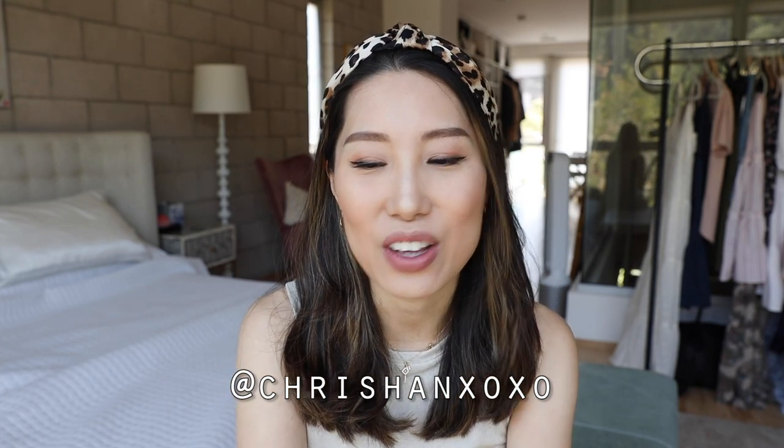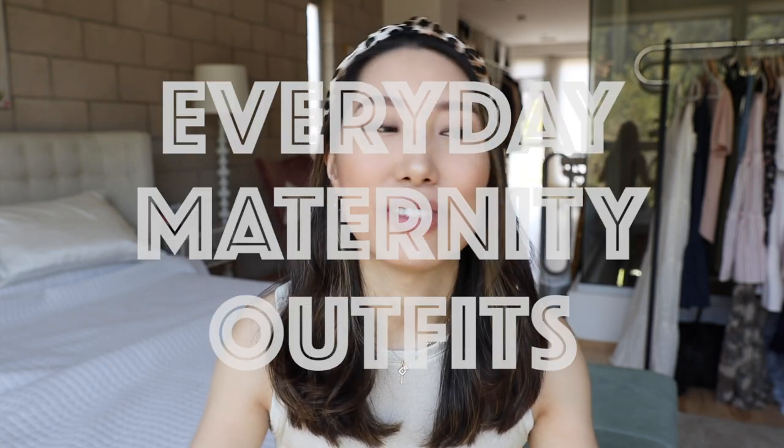Hey guys, welcome back to my channel! If you're new here, I'm Kris Krishan, my Instagram is KrisHanXOXO. I've been sharing a lot of cute maternity dresses on Instagram and YouTube, and a lot of you still ask me where I shop my maternity clothes — everyday clothes. I feel like this question is so unanswered, and I've shopped cute maternity dresses just for Instagram and photo shoots.